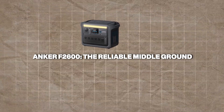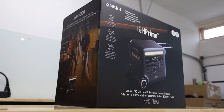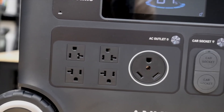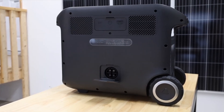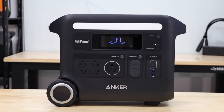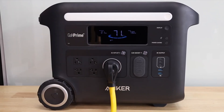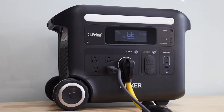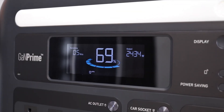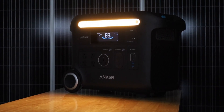Anker F2600: the reliable middle ground. The Anker F2600, part of the Solix lineup, strikes a balance between power and practicality. With a 2,560 Wh LiFePO4 battery, it's smaller than its counterparts but still offers a respectable 2,600W output with 5,200W surge, sufficient for most household essentials or campsite needs. Its cycle life exceeds 3,000 charges to 80%, aligning with the durability of the others. Charging is solid but less aggressive, taking about 2–2.5 hours via a 1,800W AC input or 1,000W solar input, which is slower than the Pecron and EcoFlow, but adequate for most scenarios.